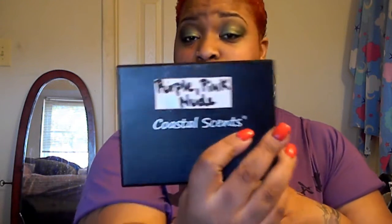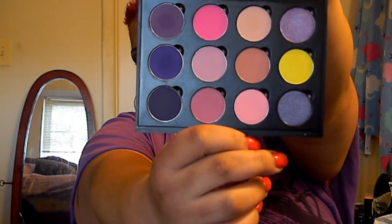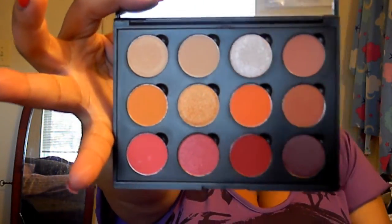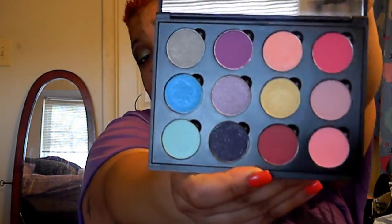Next one is my purple, pink, and nude — and I got a yellow in there too; I just didn't know where to put it. Next one is my nude, orange, and reds. Last one is my mixed colors. These are all lovely colors. I love them all. I couldn't choose, so what the hell — I bought them all.